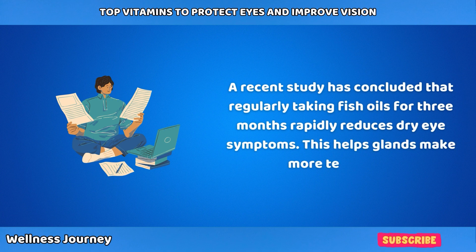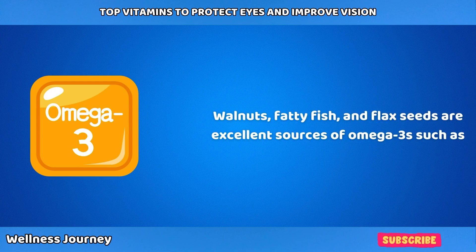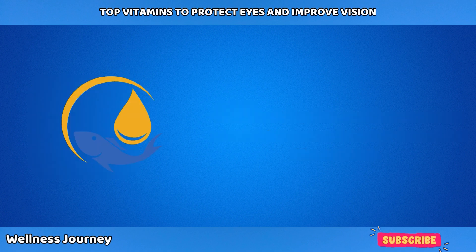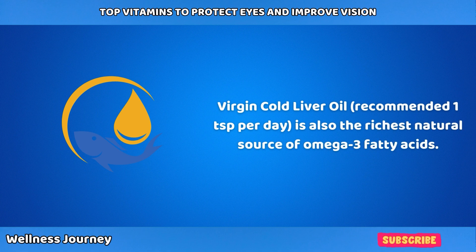A recent study concluded that regularly taking fish oils for three months rapidly reduces dry eye symptoms, helping glands make more tear fluid. Walnuts, fatty fish, and flax seeds are excellent sources of omega-3s such as EPA and DHA. Virgin Cod Liver Oil, recommended at one teaspoon per day, is also the richest natural source of omega-3 fatty acids.